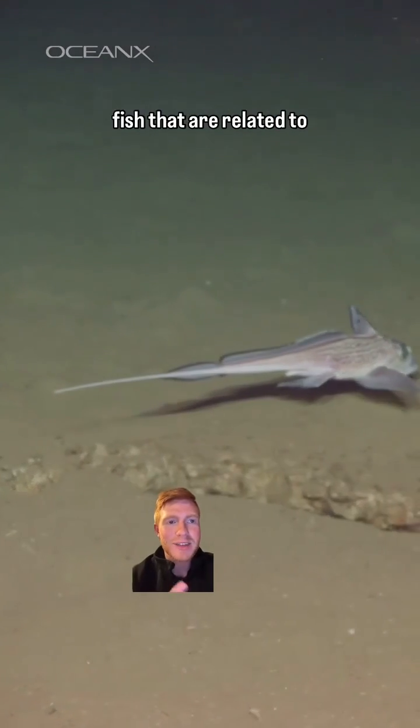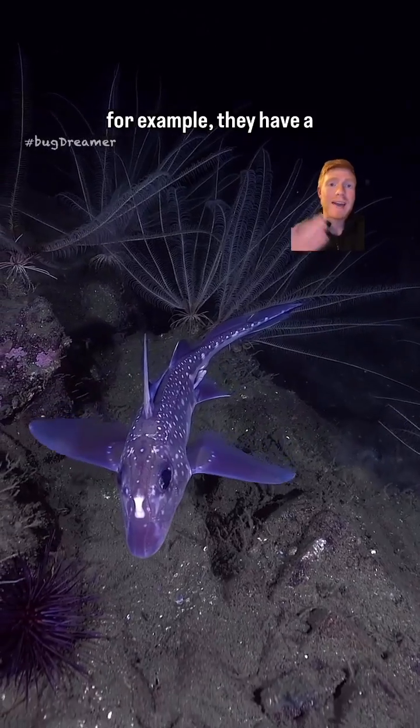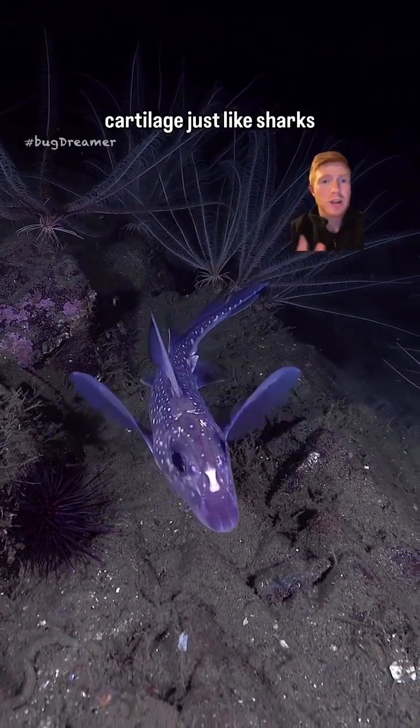Chimeras are cartilaginous fish that are related to sharks and rays and share a few characteristics with them. For example, they have a skeleton that is made out of cartilage, just like sharks and rays.